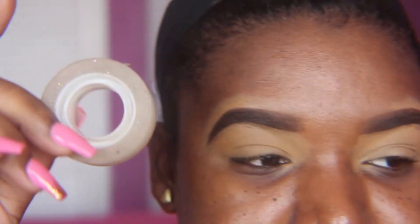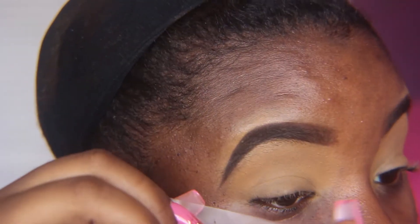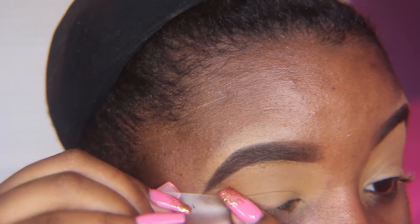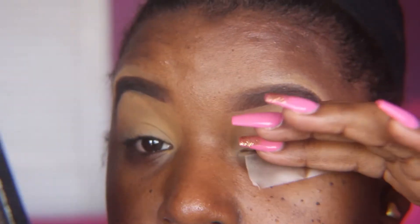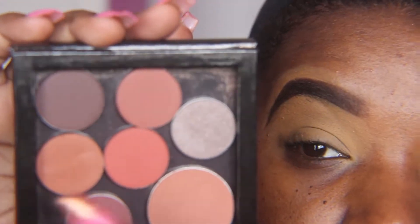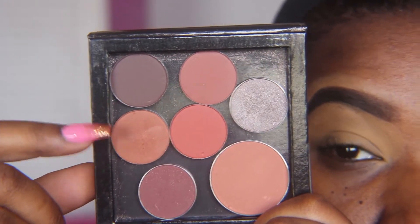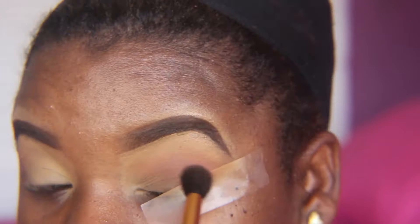This is a perfect example of what would happen if you do not set it — it will crease, as you guys can see. For this look I'll need tape to get that sharp line for the floated liner. I'm going to switch eyes because I realized I could not work from that eye. Using ColourPop pressed eyeshadow in Top Notch, I'm going to use this shade as my transition shade with the BH Cosmetics fluffy brush to blend that out.